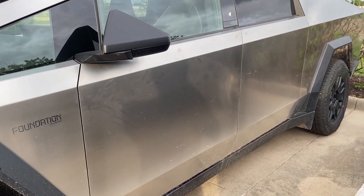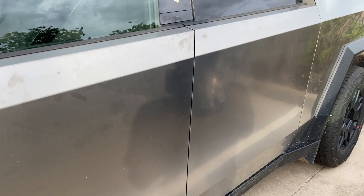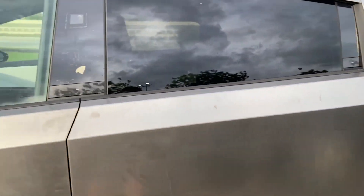First impression is how huge it is, and how horrible the outside of it looks because of how bad it seems to stain and carry fingerprints. So that part is definitely true if you've ever heard of that being a potential problem. But other than that, man, this thing looks amazing.